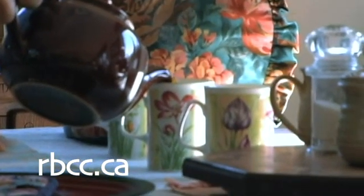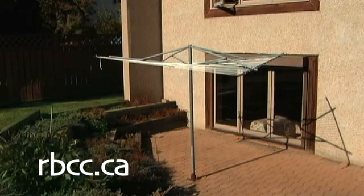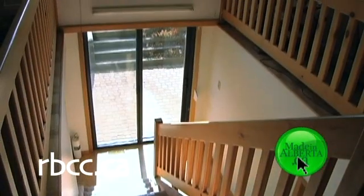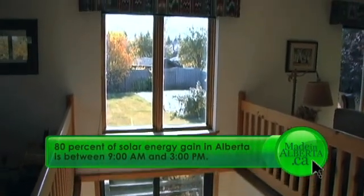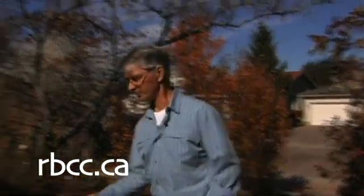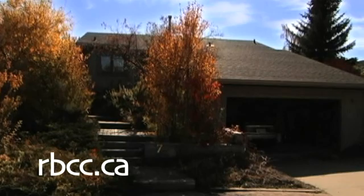Your sun-tempered house needs a site with three characteristics. First, it allows you to face the house south. Second, you have solar access, which means there's no shading of that house on a year-round basis, primarily between 9 o'clock and 3 o'clock during the day. Third, the house should be protected from the cold Alberta north winds with trees or other landscaping features.